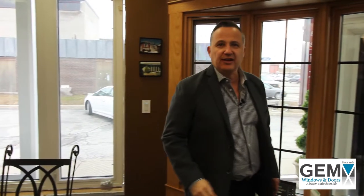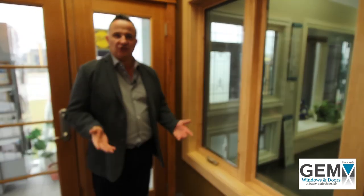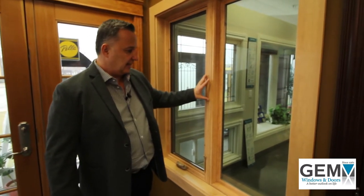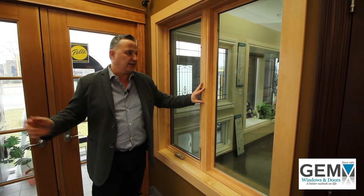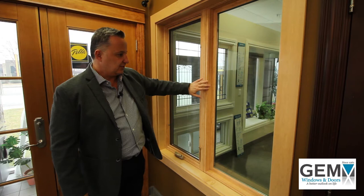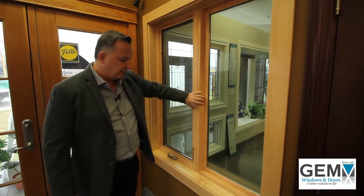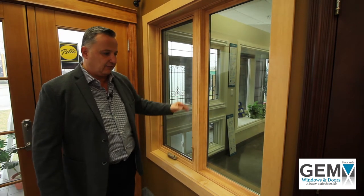Now I'm going to take you over to the new Spartan window, which we're very excited to show you. You'll notice that it has the same attributes as the high-end wood window I just showed you — it has a much smaller post. The sashes are recessed in, so you definitely get the same feel as a wood window with the multi-levels of the window.